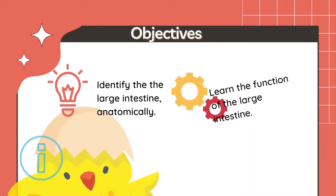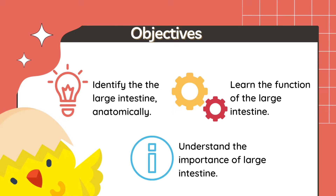The objectives of this presentation are the following: identify the large intestine anatomically, number two, learn the function of the large intestine, and lastly, understand the importance of the large intestine.